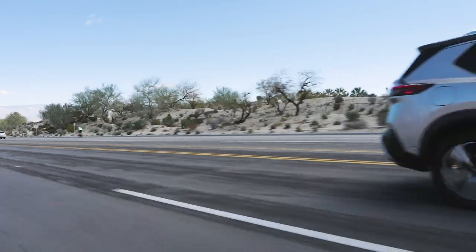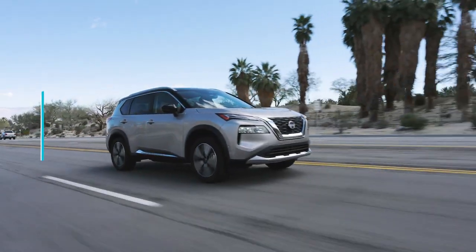This is the 2023 Nissan Rogue Platinum, and we recently drove one as part of a six-vehicle compact SUV challenge. Here's what our editors thought of it.